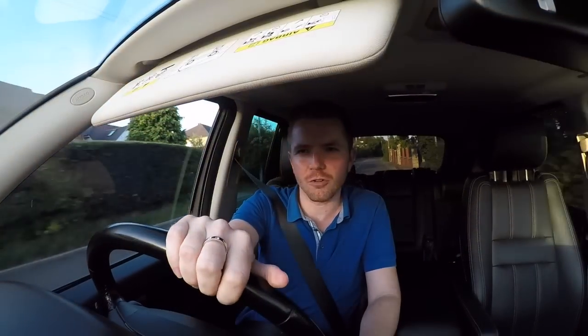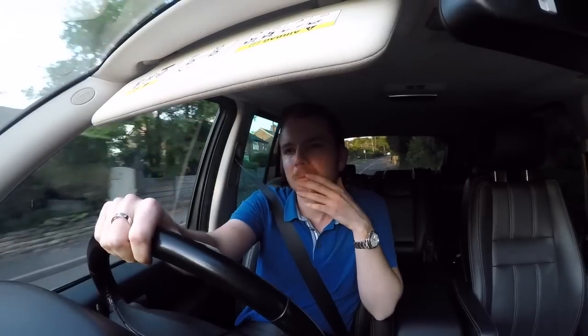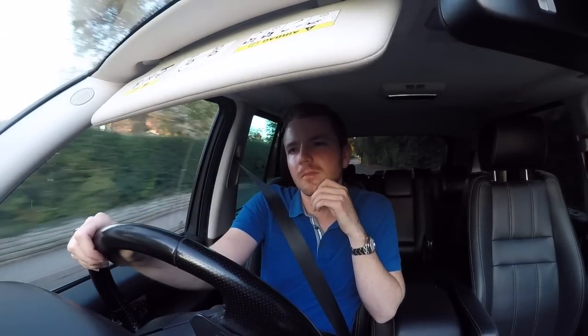The ride is a bit crashy. It's not so firm that it's uncomfortable, but when you go over a bump it just crashes around. Nowhere near as bad as an X5, but still, it's not as good as the full-size Range Rover.